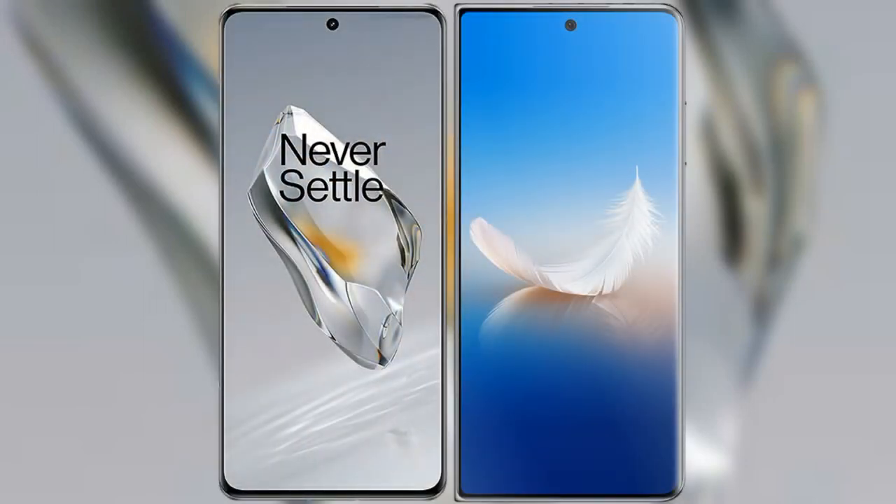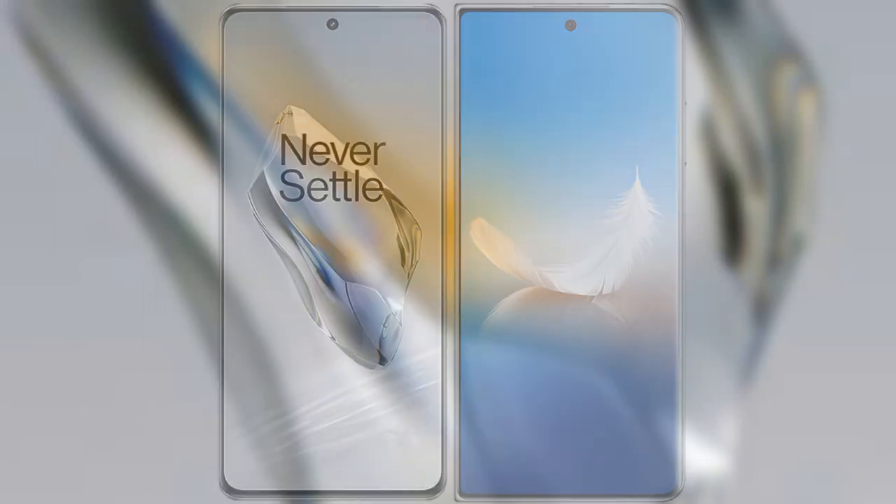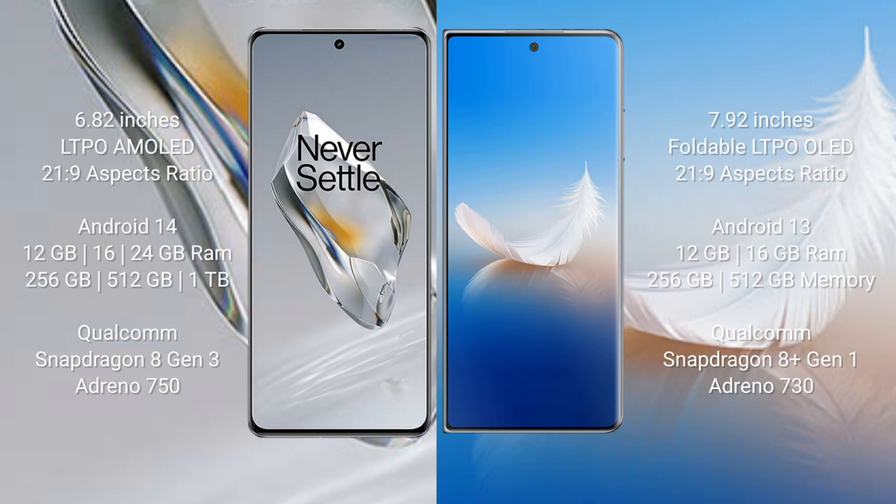I will compare the new OnePlus 12 with Honor Magic VS2. OnePlus 12 comes with a 6.82-inch LTPO AMOLED display and a resolution of 2K (3168x1440). Honor Magic VS2 comes with a 7.92-inch foldable LTPO OLED display and a similar resolution.